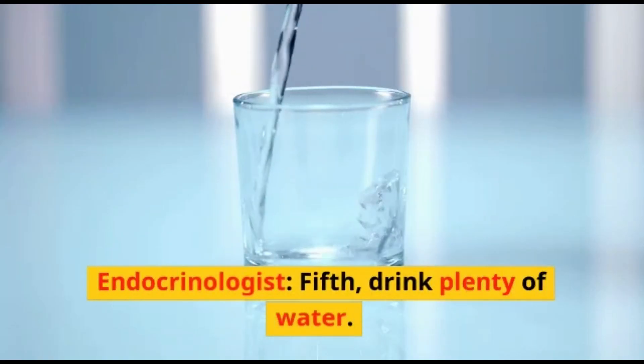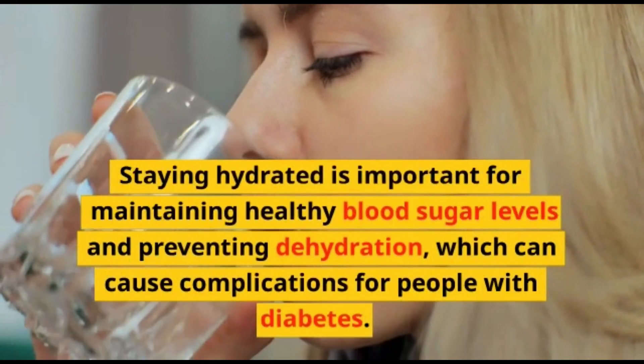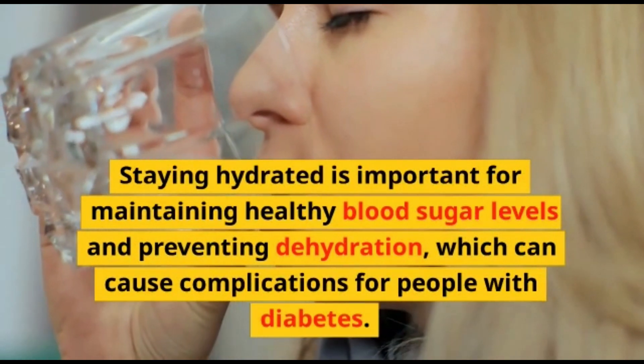Fifth, drink plenty of water. Staying hydrated is important for maintaining healthy blood sugar levels and preventing dehydration, which can cause complications for people with diabetes.